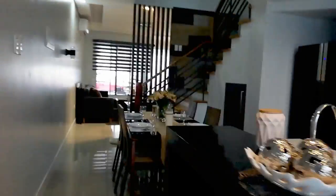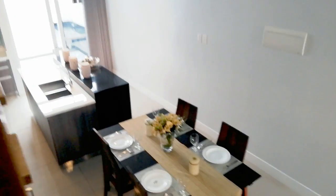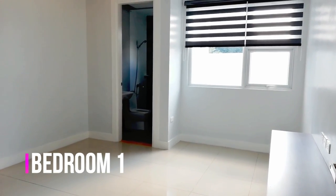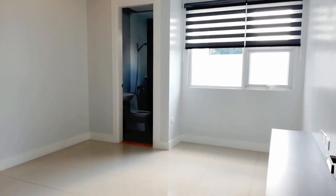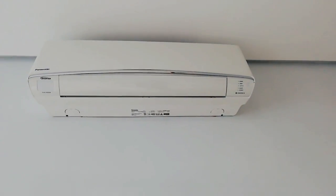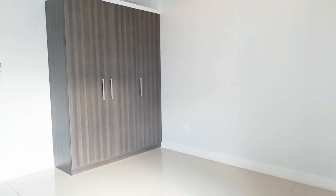Now, let's go up. We are now at the second floor. This is bedroom one. Ito na yung finish pag turn over. May kasama na siyang aircon — Panasonic. Ang turnover din nito is with modular cabinet.